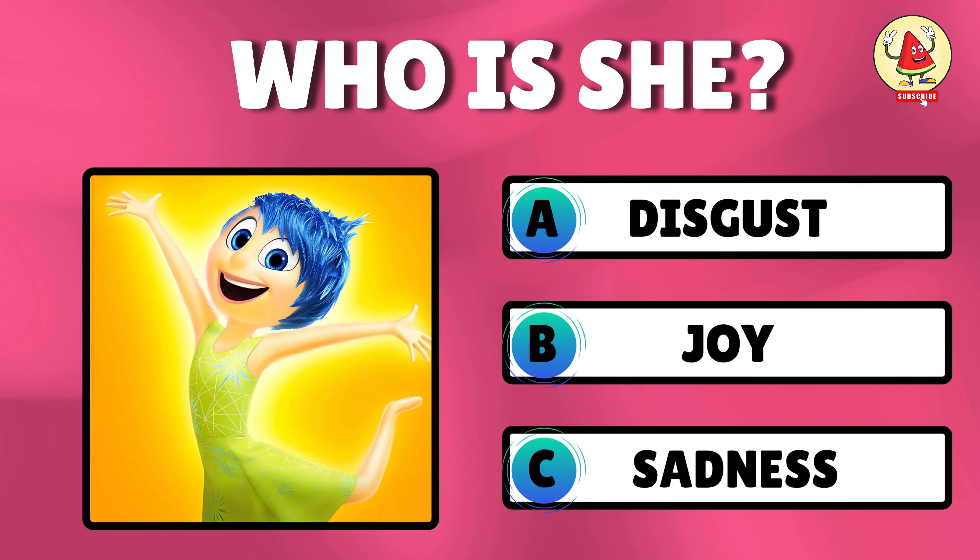What is the name of this character? Well done, you're right — this character is Joy.